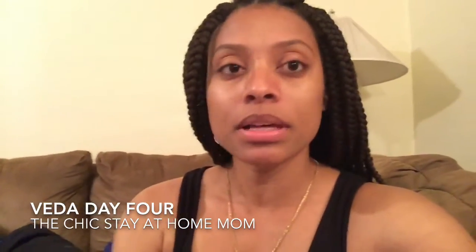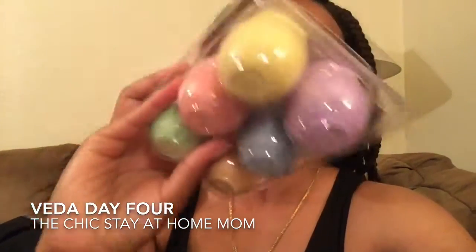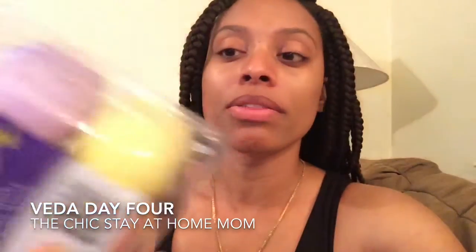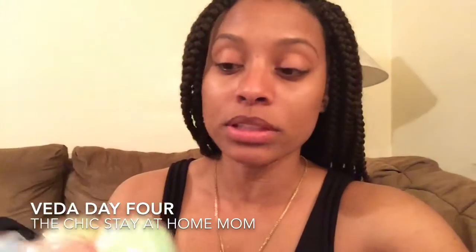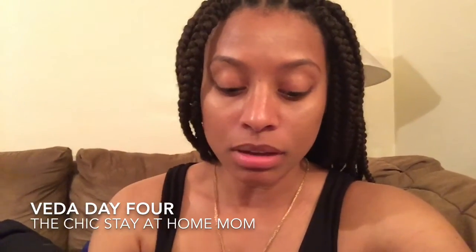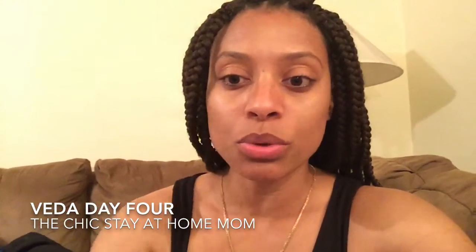I also got them some cute Easter egg sidewalk chalk things that they can play with outside. I found those at the Dollar Tree. These eggs I got for a dollar at our local grocery store.